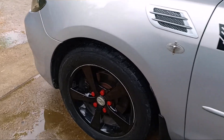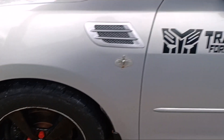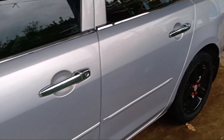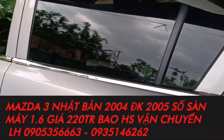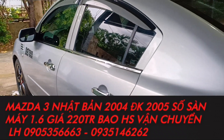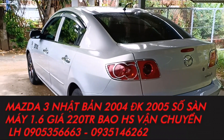Xe được trang bị 5 mâm đúc nguyên bản theo xe, mâm đúc được sơn màu đen rồi, rất là thể thao. Dòng Mazda này nhìn form dáng rất là thể thao. Xe được trang bị phanh ABS, 2 túi khí đằng trước bên người lái và bên phụ. Xe còn rất là đẹp, anh em nào mua về chỉ có việc sử dụng thôi.